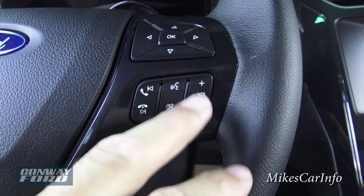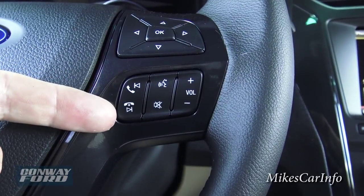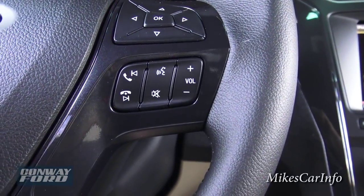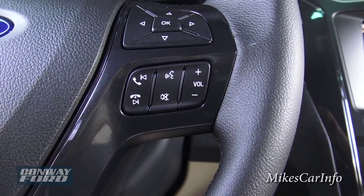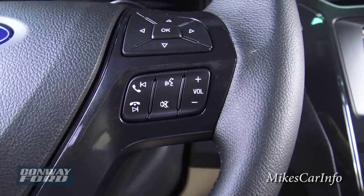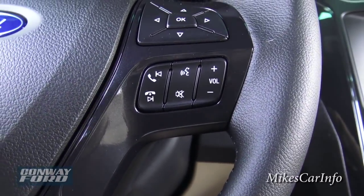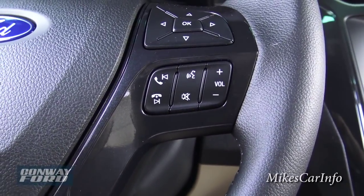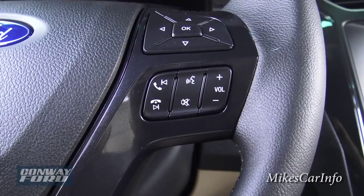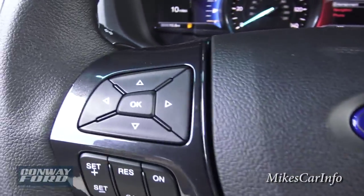Over here is your Bluetooth, phone, and volume — the volume is for your radio. Once you pair your phone with the Bluetooth system you can receive calls, hang up on calls, and make calls using this voice recognition button. Once your phone is paired it will have access to your phone book — you push that button, say 'call John' or whoever's in your phone book, and as long as you say it like it's spelled it will call them. You can also push the voice recognition button to navigate to an address or go to a certain radio station. There are lots of different voice commands designed to keep your hands on the wheel and eyes on the road — I really like that as a safety and convenience feature.